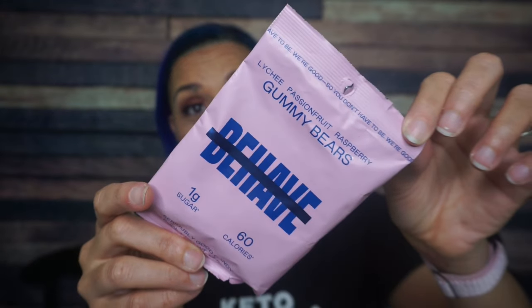Behave gummy bears — lychee passion fruit raspberry. Never heard of this. Thank you KetoCrate for bringing me things I've never heard of ever. Serving size is one bag: 60 calories, half a gram of fat, 30 total carbs — I was reading the wrong line and thought it was 14, but it's 30 total carbs — 14 fiber, four grams of protein. I'm assuming there's lots of allulose or something else in this.